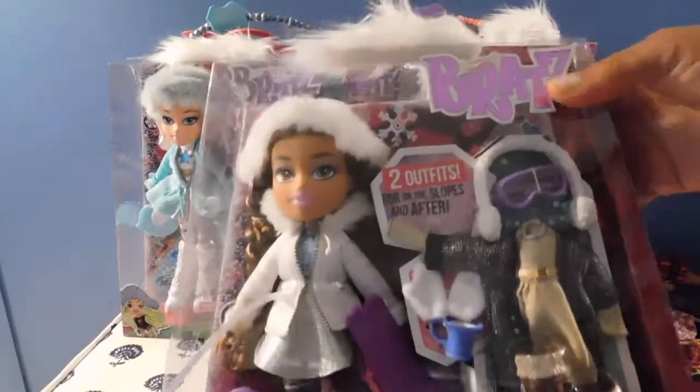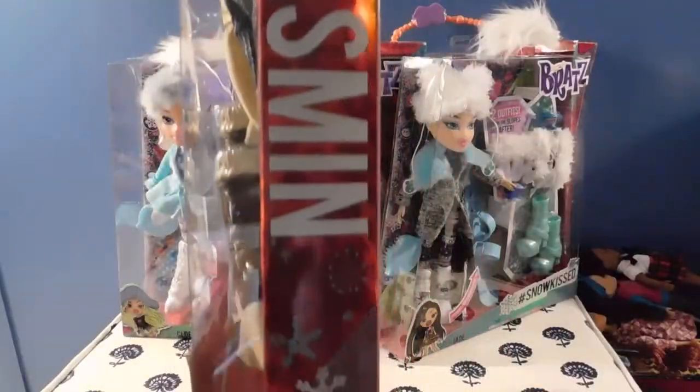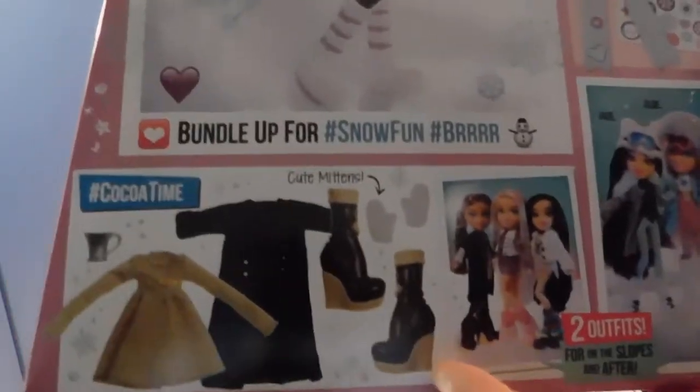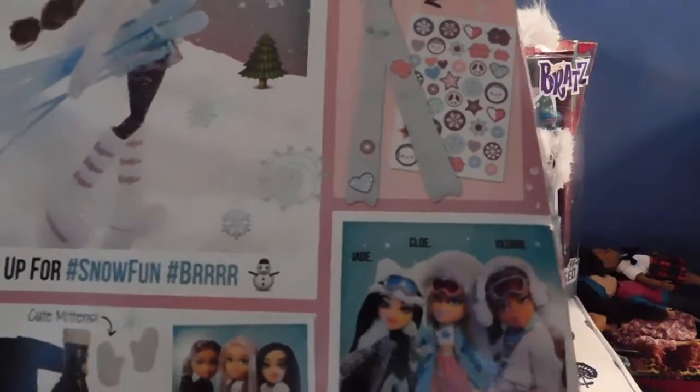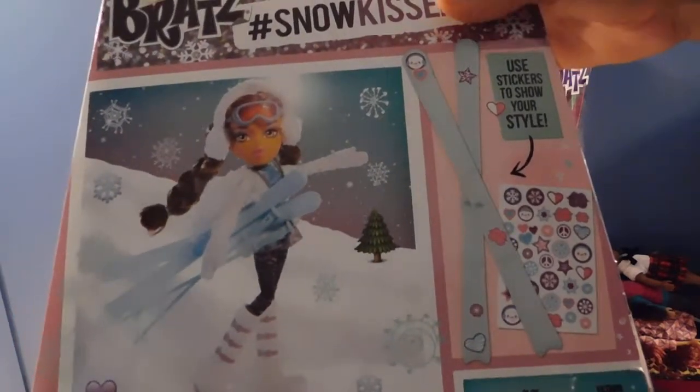Last but not least, Miss Yasmin. Check out Miss Yasmin's outfit — I am loving these outfits. That is a close up of her face and her complete second outfit. The side of the box has their names on it. Here is a picture of Yasmin and a picture of her complete second outfit. The girls in this collection are Jade, Chloe, and Yasmin. This also comes in the set — her skis. And you get extra stickers to decorate for your own style.